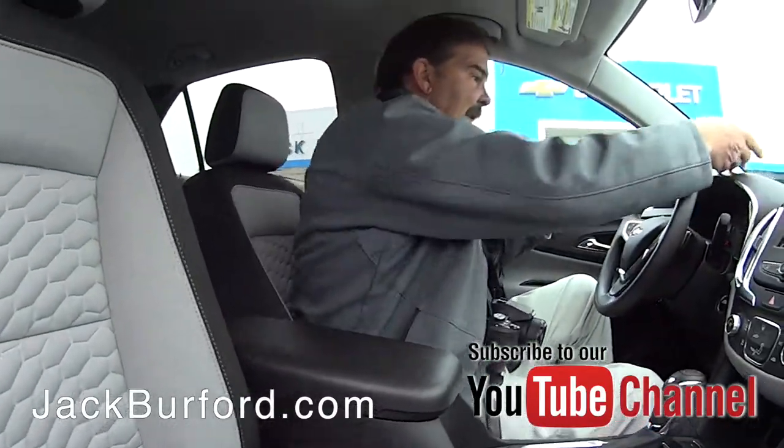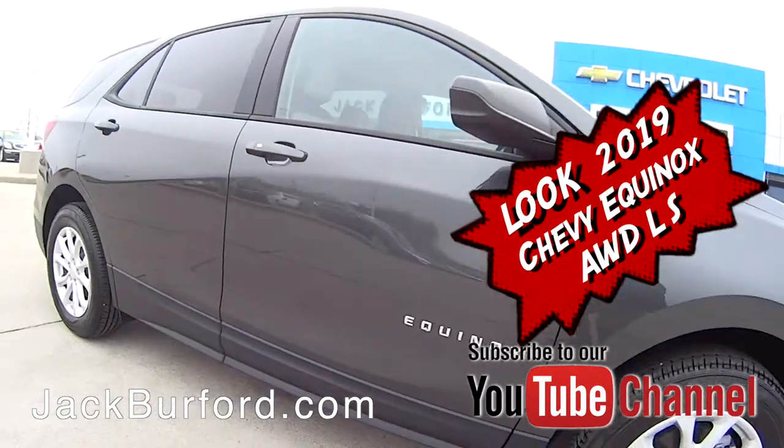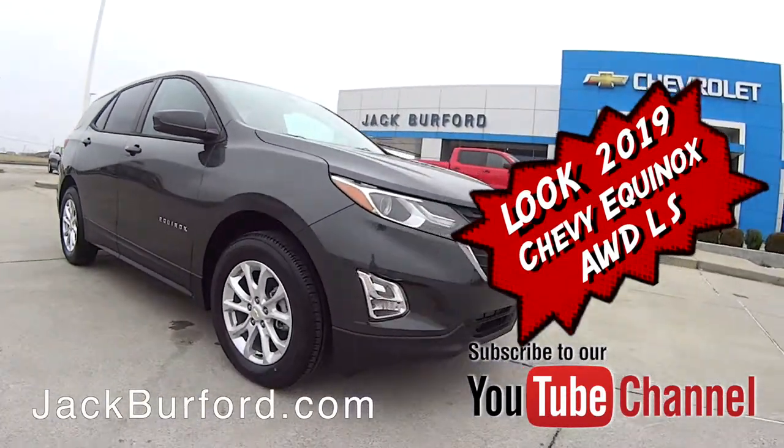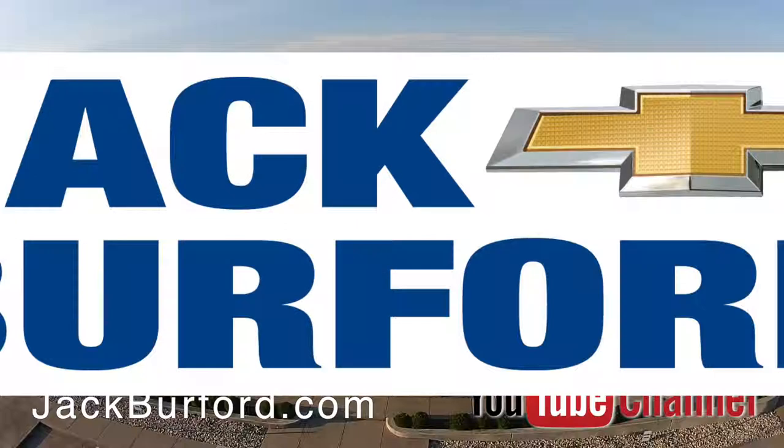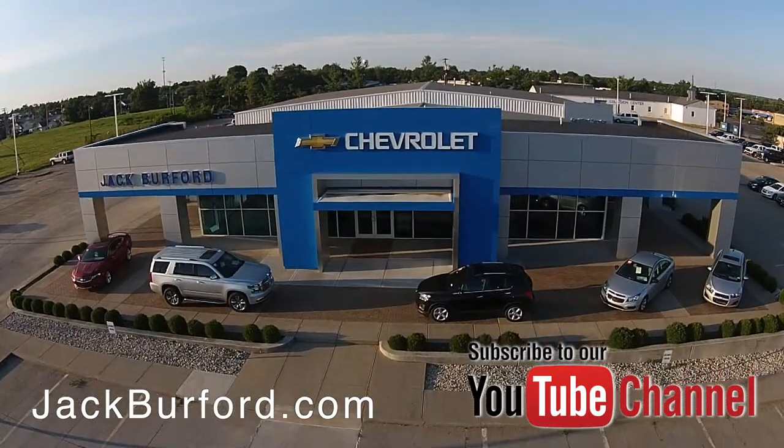Drive safe, people. Thank you, Greg. Thanks, Randy. Bye. Check out all the inventory at jackburford.com.